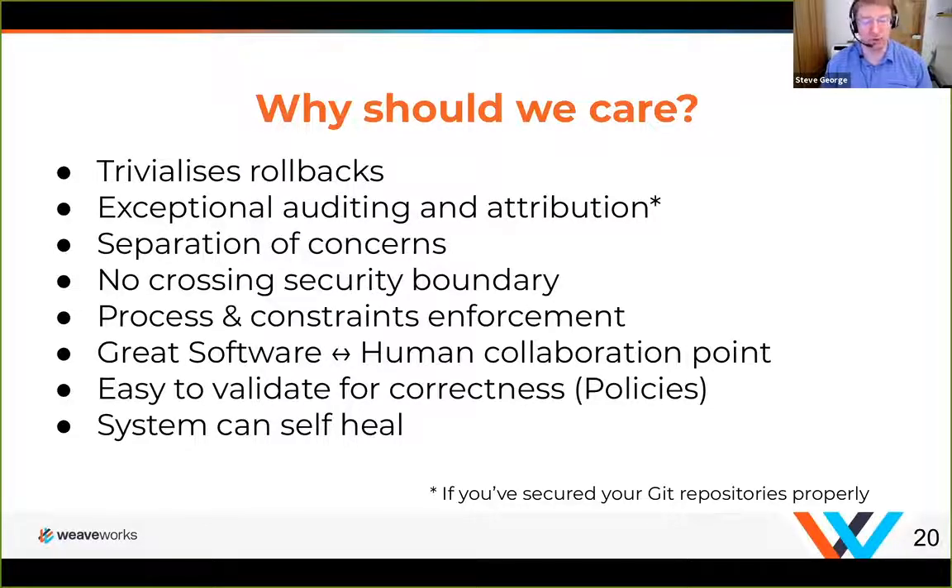In production, we'll talk about using AppMesh to make progressive rollbacks a bit better. It gives you exceptional auditing and attribution — as long as your Git process is already secure, you know exactly who did what change at what point in time.